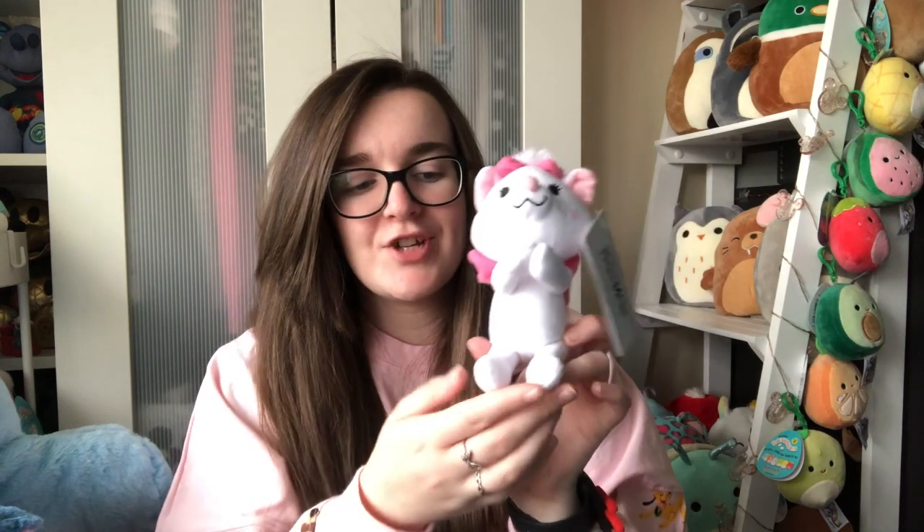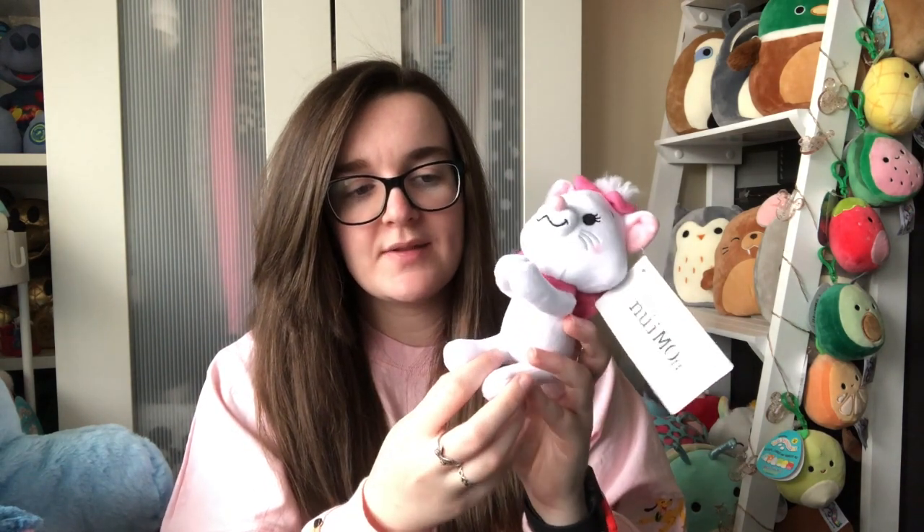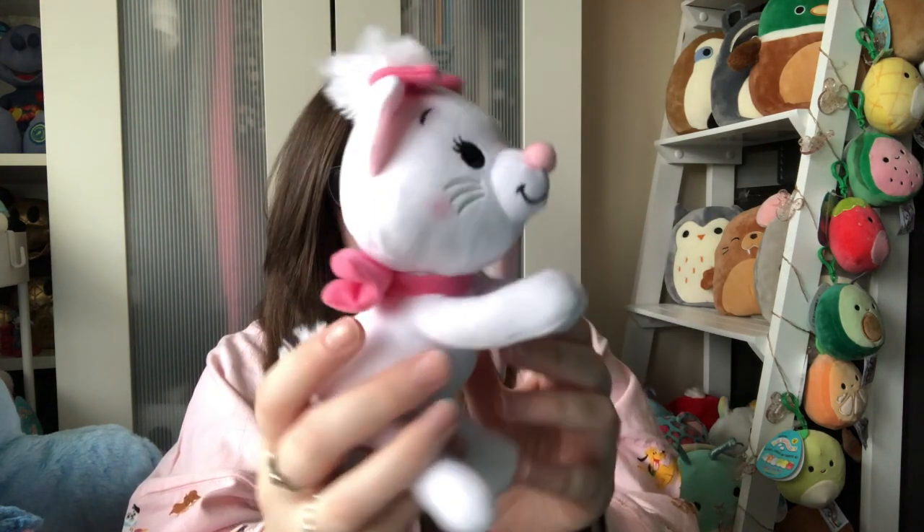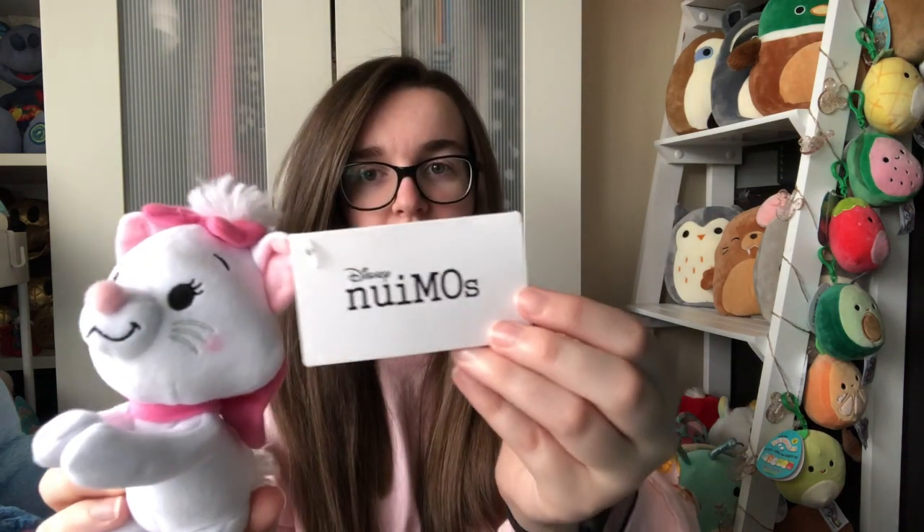First we've got the Marie NuiMO. As you guys know, The Aristocats is in my top three Disney movies, so I had to get these because we just don't know when Shop Disney UK will get them. She's sat down - I don't think she stands very well - so I'm just going to sit her on my shelf. Her front paws are magnetic, which I really love. I love that some of them have magnets because she can make them all hold hands in a line, which is adorable.